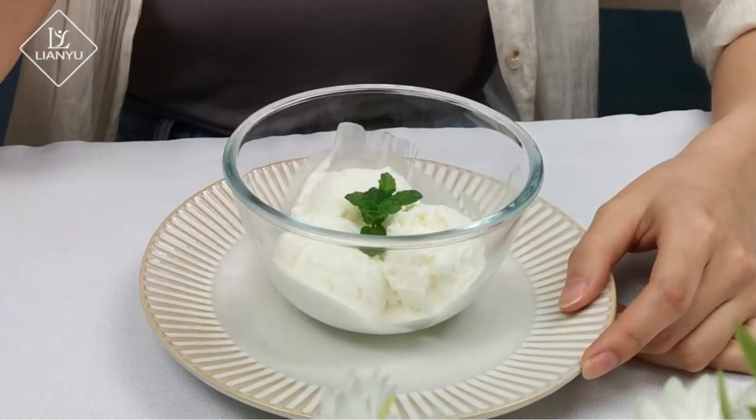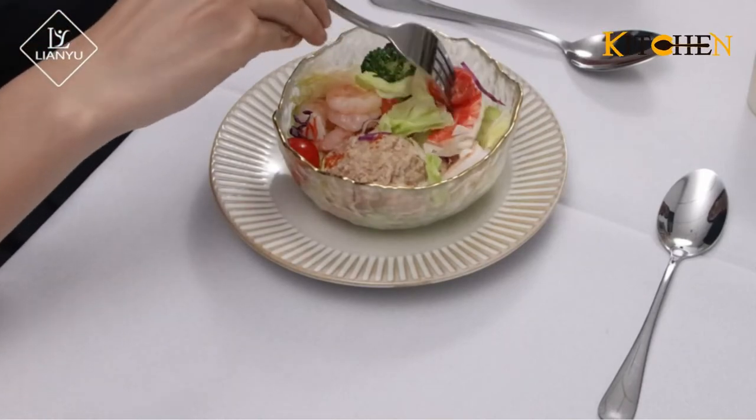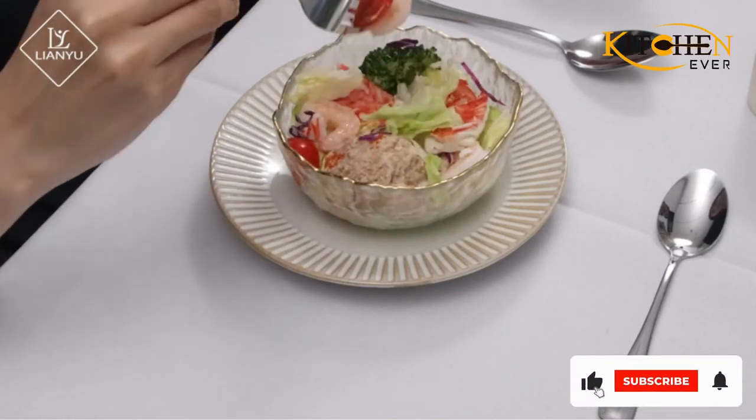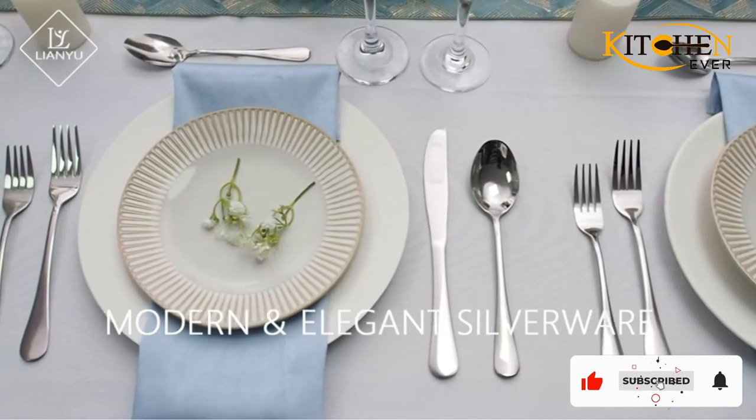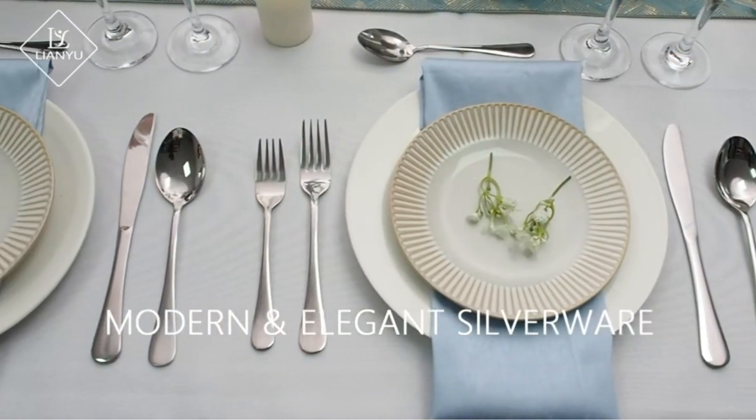While reviewers do note that the stainless steel utensils are lightweight, many also mention that the pieces are durable and hold up well after multiple rounds in the dishwasher. No dishwasher? The simple design makes these easy and quick to hand wash. Be careful when you do so — this knife is sharper than one might expect from a butter knife.